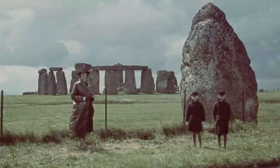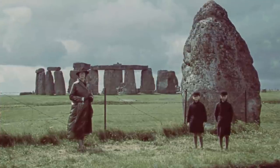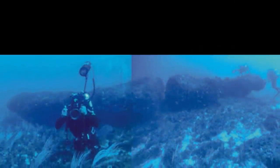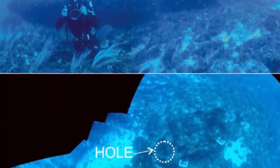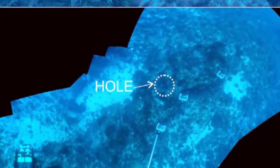Studies of this enigmatic Pantelleria Vecchia Bank megalith identified three holes with similar diameters upon the rock, now all partially filled with barnacles and other crustaceans. One of the holes can still be visibly seen to extend all the way through the stone.